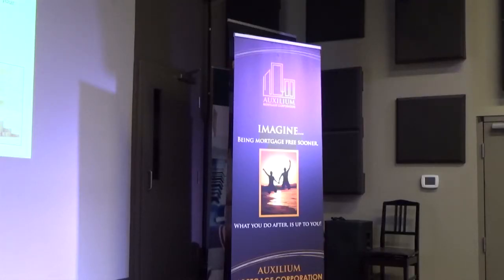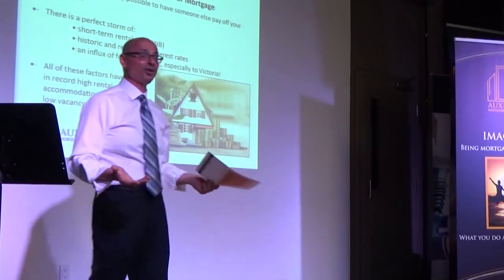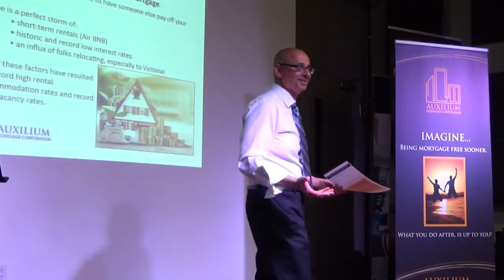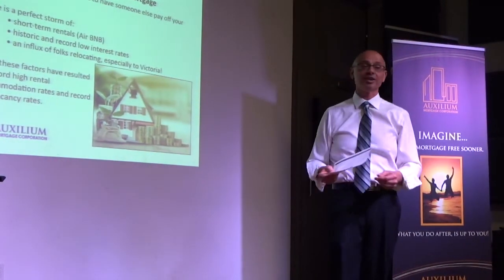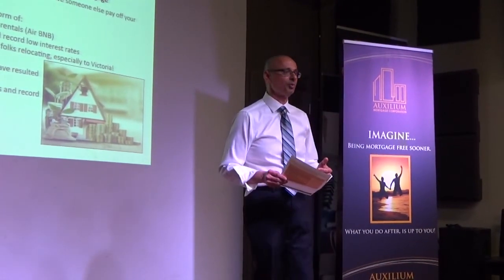Does anybody here own more than one property? Does anybody want to own more than one property? That's one of the things we get a lot of calls on nowadays. So let's look at some of the very simple rules around that.